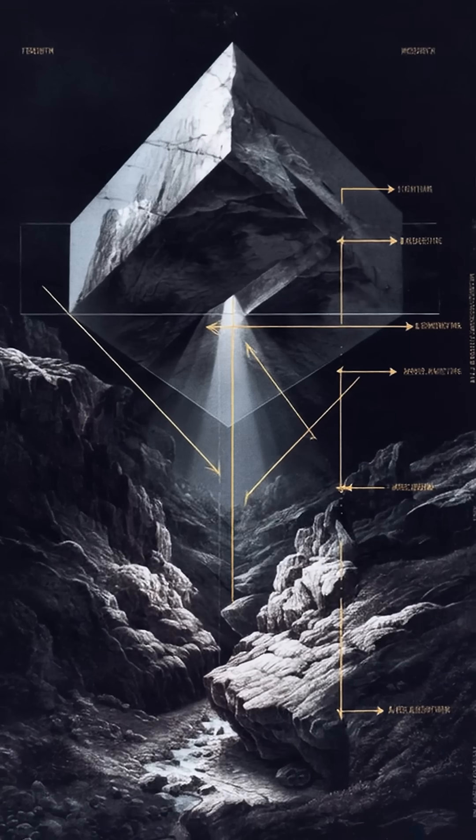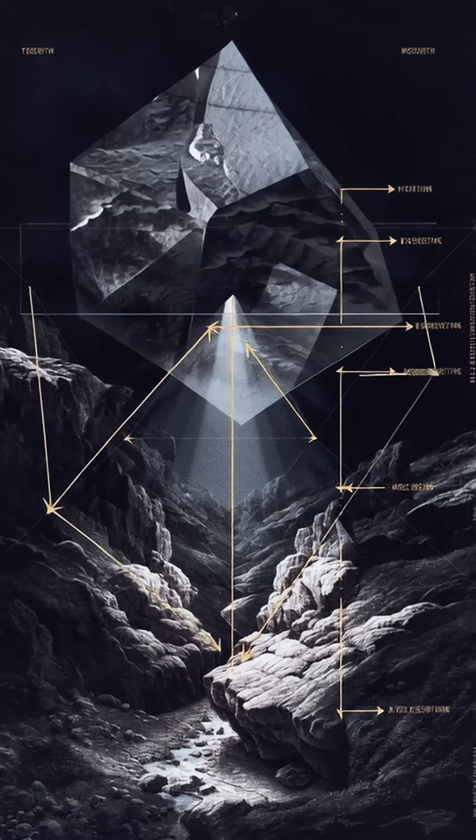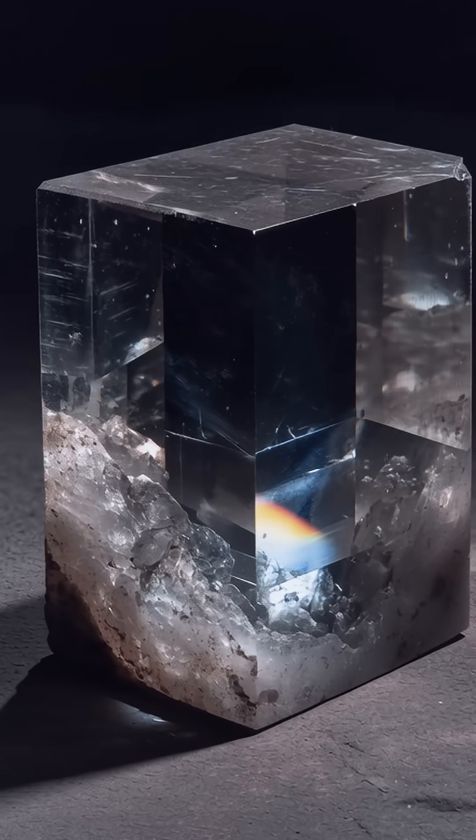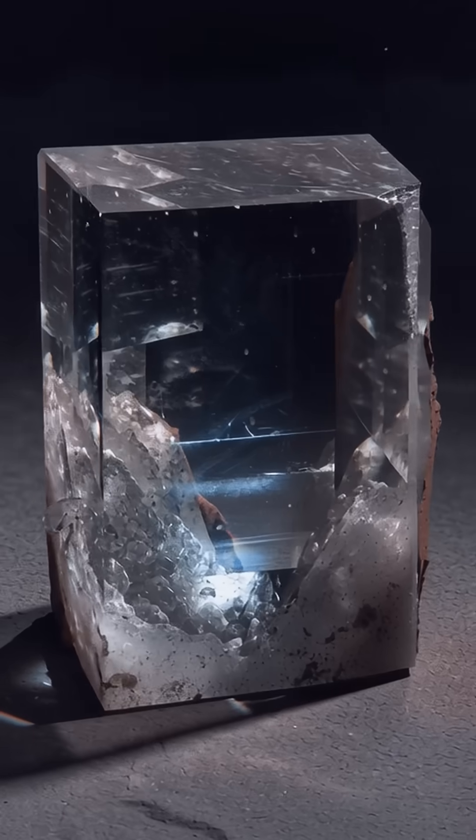A sunstone is often identified as Iceland spar, a clear crystal of calcium carbonate that splits light into two rays — double refraction — and reveals the sky's polarization pattern.